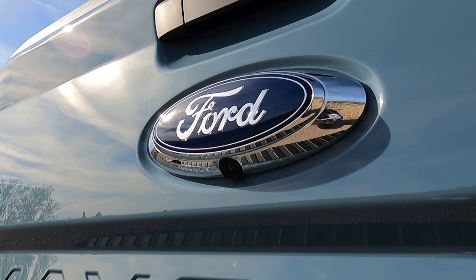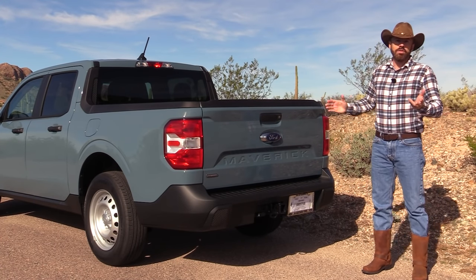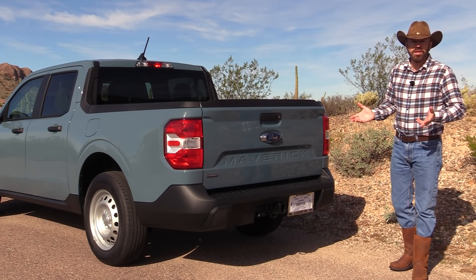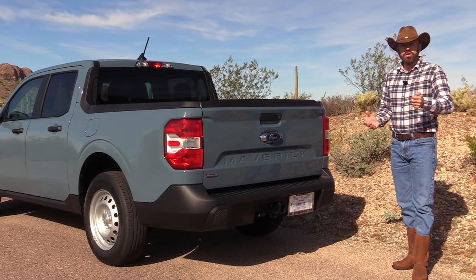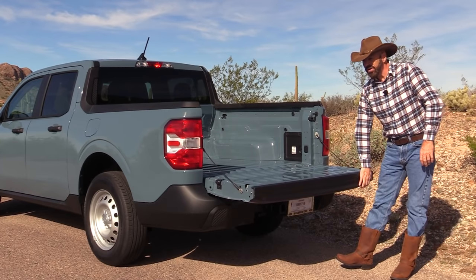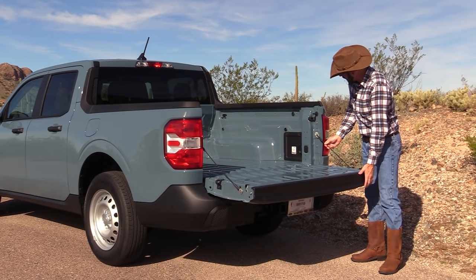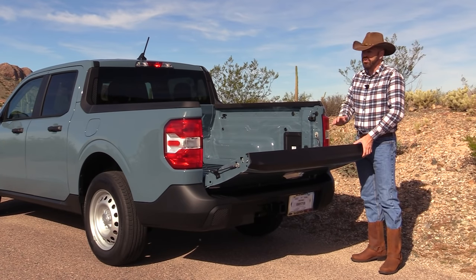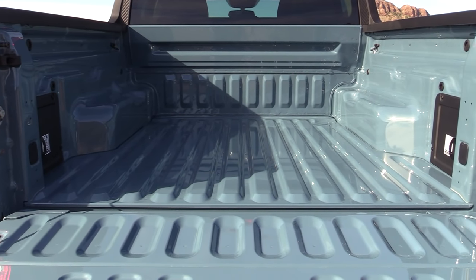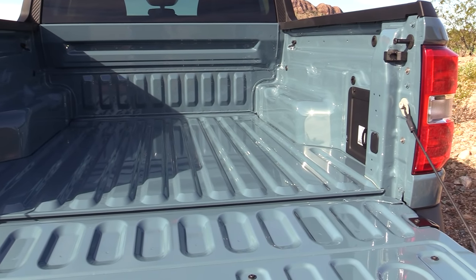Looking at the tailgate, "Maverick" is stamped into it quite nicely, and there's a Hybrid badge. The Ford emblem has the backup camera mounted underneath it. All Ford Mavericks have a locking tailgate, which is nice so they don't disappear on you — but on the XL it's a manually locking tailgate requiring the key, whereas XLT and above lock with the power locks. The tailgate doesn't have a soft open, but you can disconnect the cables and hook them higher to fit four-by-eight sheets of material.